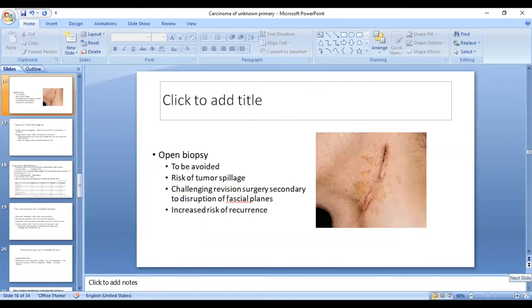Open biopsy is not recommended for a couple of reasons. There may be tumor spillage or seeding of the track where the excision biopsy is performed. When a completion neck dissection is needed, the associated morbidity may increase because of fibrosis and disruption of the facial planes. Additionally, if completion neck dissection is not performed, there is a very high risk for recurrence. So open biopsy should be avoided.